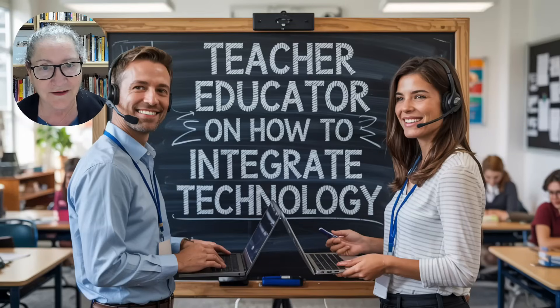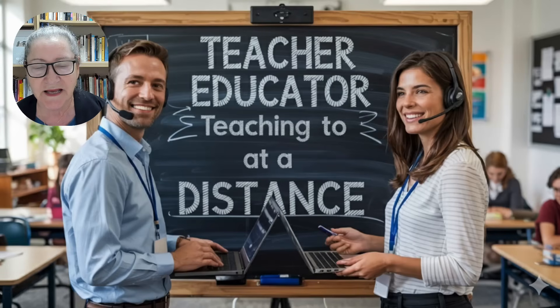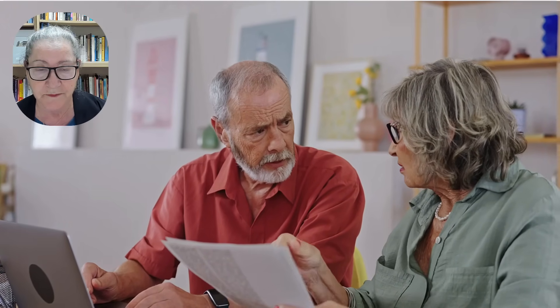Hi there and welcome. This is Nellie Deutsch, a teacher educator who also teaches at a distance at a university. I'm really concerned, along with my colleagues, about AI writing detectors and in general about our students using AI in the wrong way.